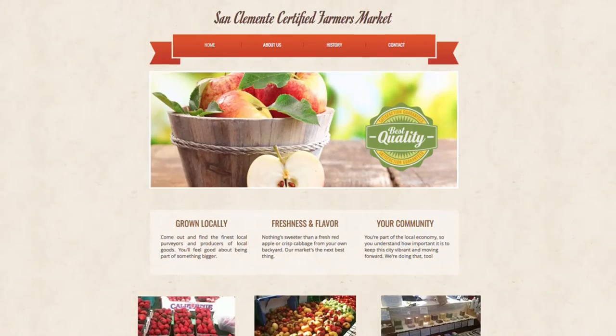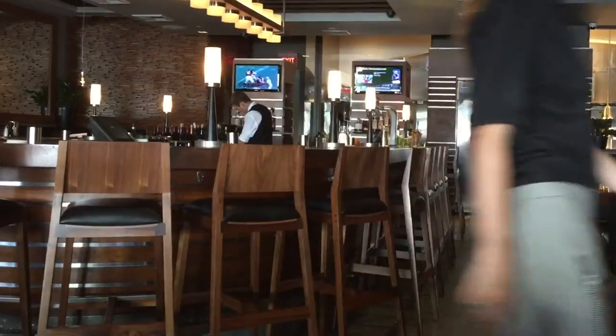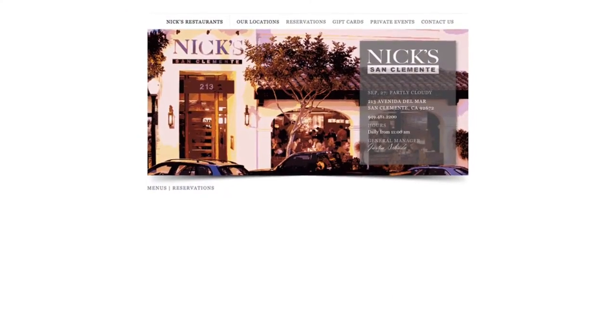We are at Nick's. This restaurant features comfort food with a modern twist. Make your reservation at Nick'sRestaurant.com.